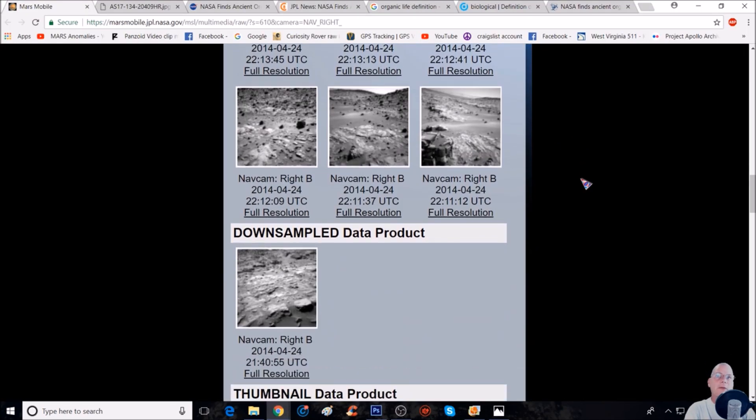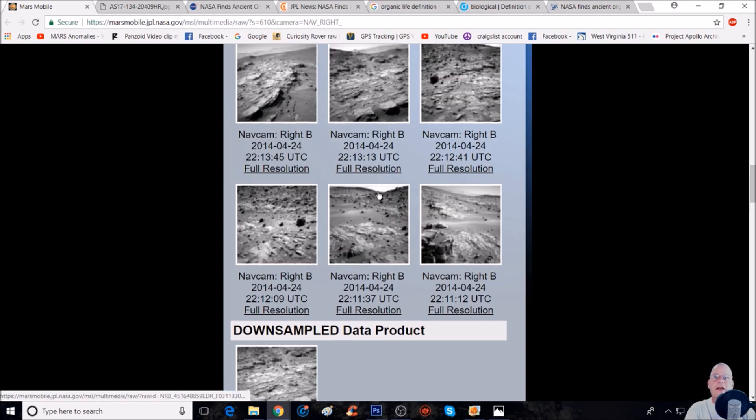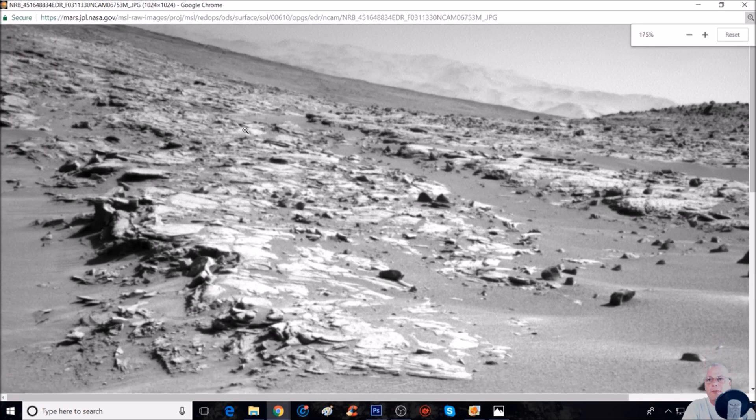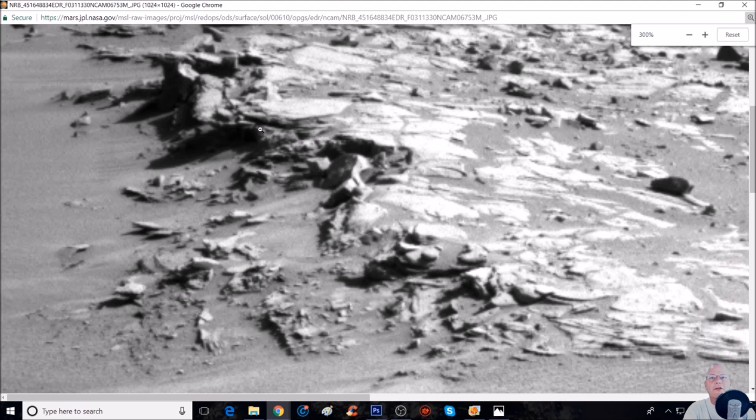I'm going to give you guys this page so you can analyze all of these if you like and see if you can find something crazy in there. It's in the same kind of area — it's just there, man. This is the same one where we saw these other pieces right here.